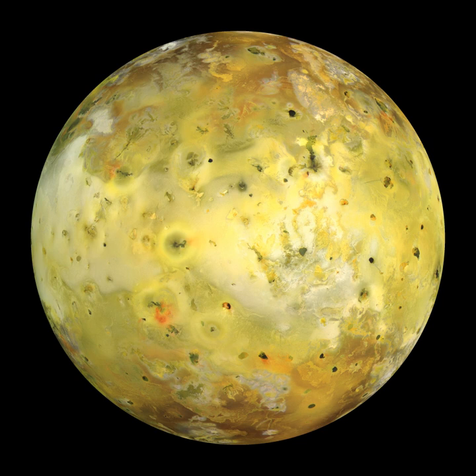Following Galileo's planned destruction in Jupiter's atmosphere in September 2003, new observations of Io's volcanism came from Earth-based telescopes. In particular, adaptive optics imaging from the Keck telescope in Hawaii and imaging from the Hubble telescope have allowed astronomers to monitor Io's active volcanoes, even without a spacecraft in the Jovian system.